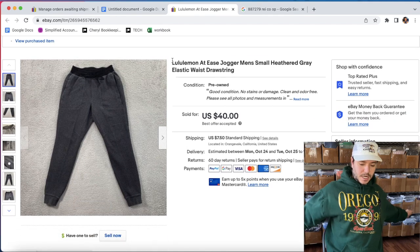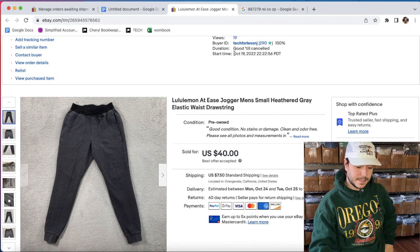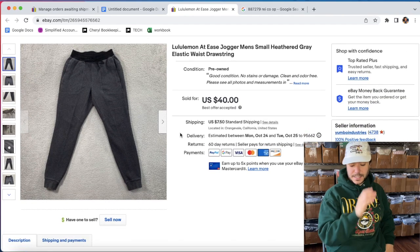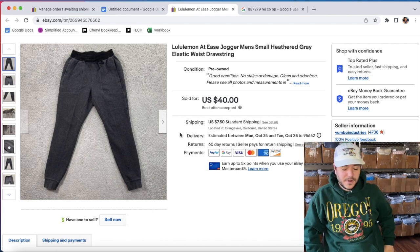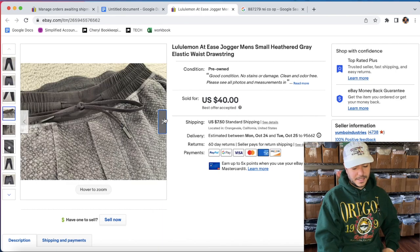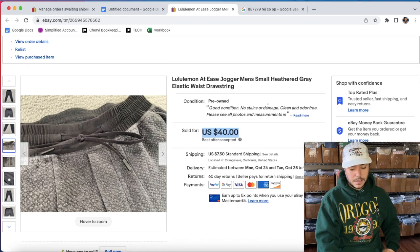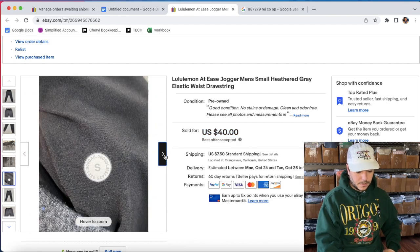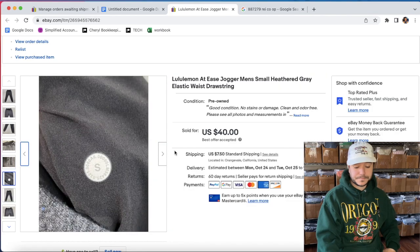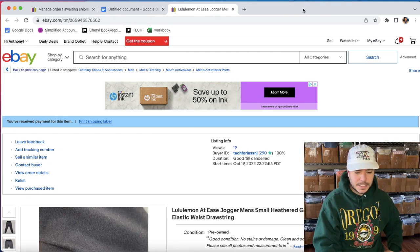We sold some Lululemon At Ease Jogger Men's Small Heather Gray elastic waist drawstring sweatpants. I listed these last night for $65 and someone offered me $35, then I came back with $45, he said $40, and I figured what the heck and accepted. I'm not super attached to my stuff — I'm going to find another pair of Lululemon joggers next week, probably when I go thrifting. They're men's small, so happy to do a quick flip. And that's everything I sold — thank you for watching. Big Yambo.